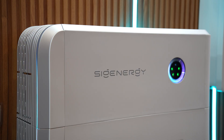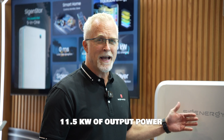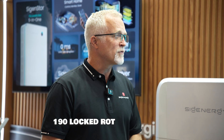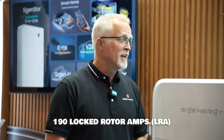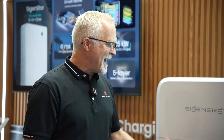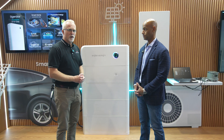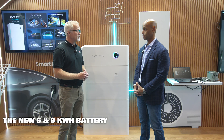Our controller inverter is moving from 11.4 kilowatts to 11.5 kilowatts of power. We have also recently moved from an 85 LRA — that's a locked rotor amp rating — to 190 locked rotor amps, and with that you can start your five-ton air conditioners without a problem to handle that inrush current.